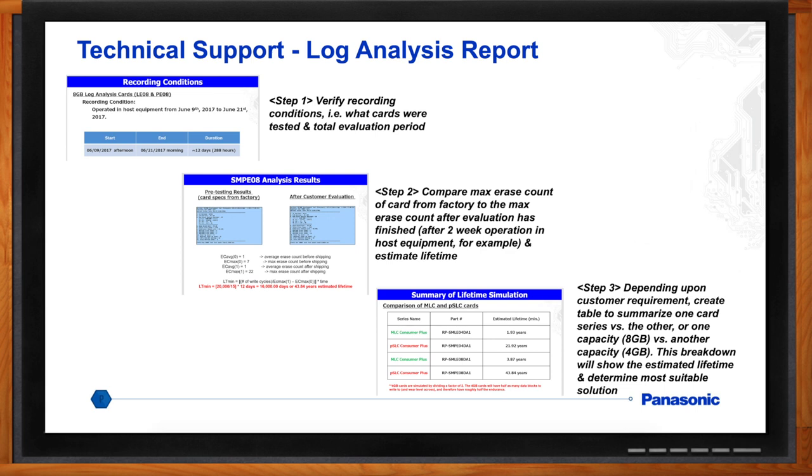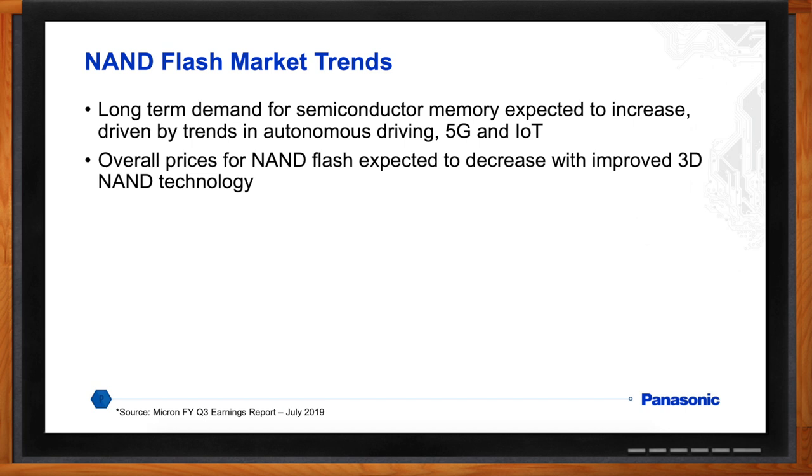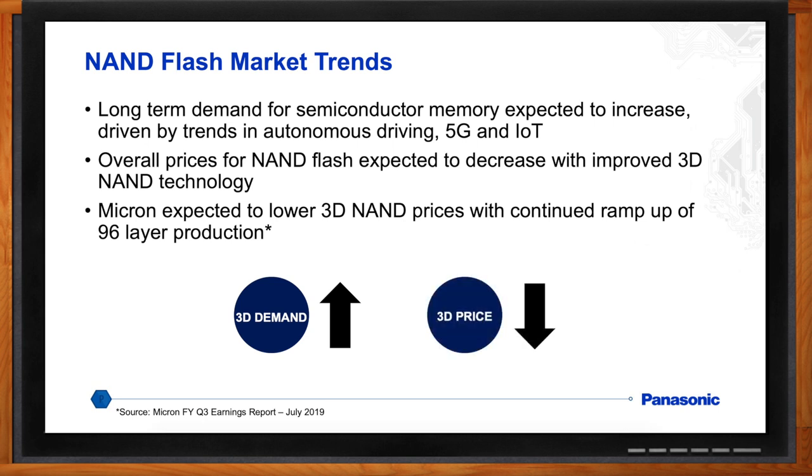What kinds of trends are you seeing in the memory market with SD cards currently? Overall, the memory market sees long-term demand for the semiconductor market increasing, driven by autonomous driving, 5G, IoT, and the smartphone market. Prices for NAND flash are expected to decrease with improved 3D NAND technology, and as more NAND fabs switch from 2D to 3D production, that will further decrease prices overall. According to a recent report from Micron, they're expected to lower 3D NAND prices with their ramp-up of 96-layer 3D production — currently Toshiba is at 64-layer production, but Micron's future 96-layer production is expected to lower 3D costs globally.